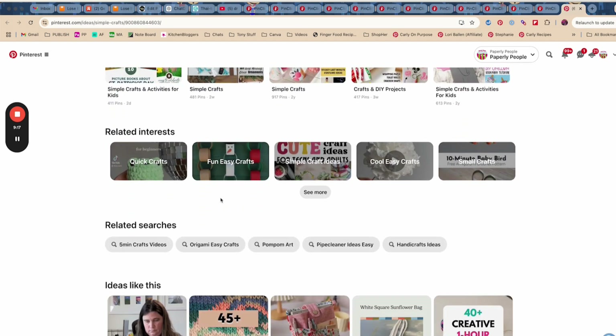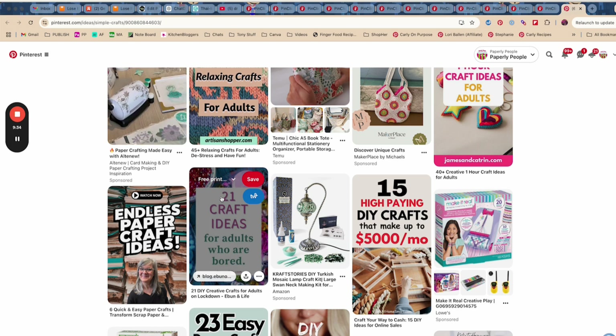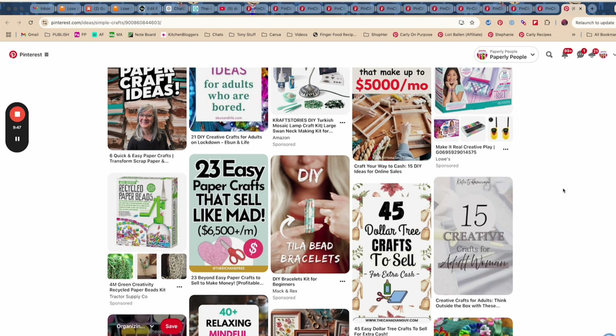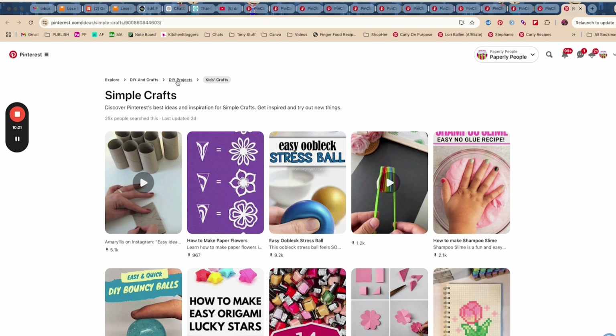I wouldn't necessarily go for simple crafts, even though it's a great high-volume keyword, because I do crafting for adults. Even if I were to rank for that, so many Pinterest users would be directed here through kids crafts, I don't feel like it would serve me — if I attained that keyword, I probably wouldn't keep it for very long. And if people clicked through to my adult craft things knowing they wanted kids crafts, it wouldn't be a good fit. That's why I knocked out the veterinarian ones for the dogs, and I would knock out this one too. At the end of the day, when you look up here, it's exploring DIY crafts, DIY projects, and then kids crafts — that's not a good fit.